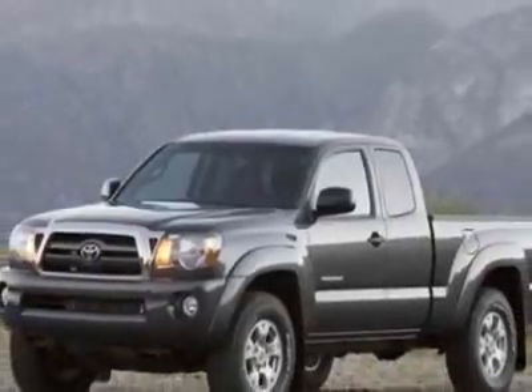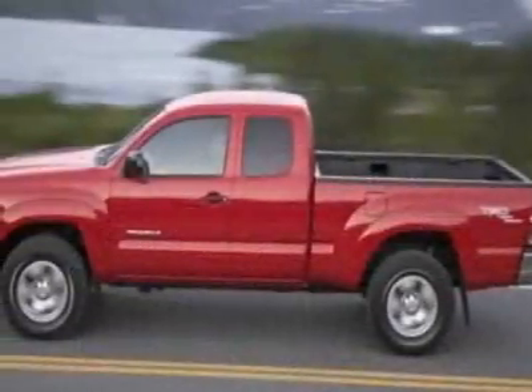This Tacoma boasts a 4.0-liter engine and has a 5-speed automatic transmission.